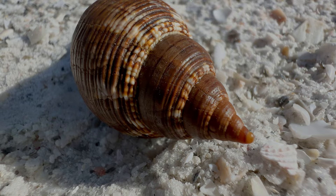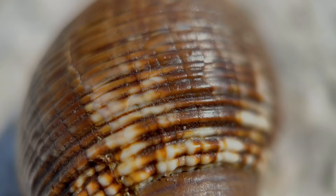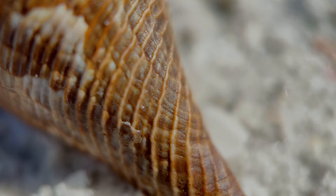Tulips are predators — they're hunters. We do find them on the ocean floor but you could also find them in the backwaters, bays, and lagoons. They feed on small clams, whelks, even other conchs and tulips if they had to. Snails eating other snails — it's kind of crazy.